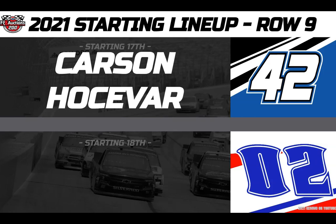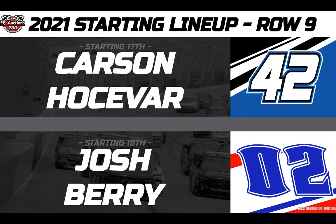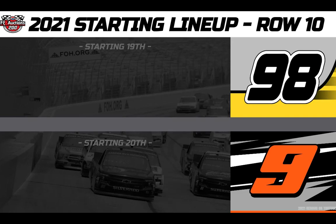And making his NASCAR Truck Series debut from 18th position, but heading to the rear for a driver change, in the Young's Motorsports number 02 Chevy — Josh Berry, who runs double duty on Saturday. Your 19th place starter is your defending race winner in the 4 Sport Racing Champion Power Equipment number 98 — this is Grant Enfinger.